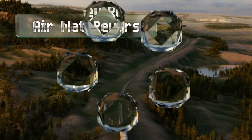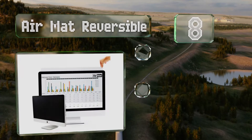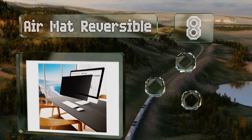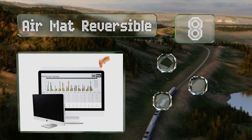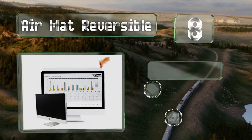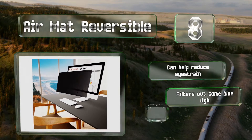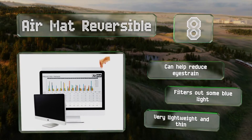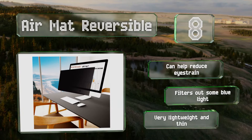Coming in at number eight, the Air Matte Reversible is offered in black and gold and comes in a huge variety of sizes tailored to common screen dimensions. It's also available in a version designed to match high-end Apple products, though that one is only for 21.5 and 27-inch displays. It can help reduce eye strain and filters out some blue light.